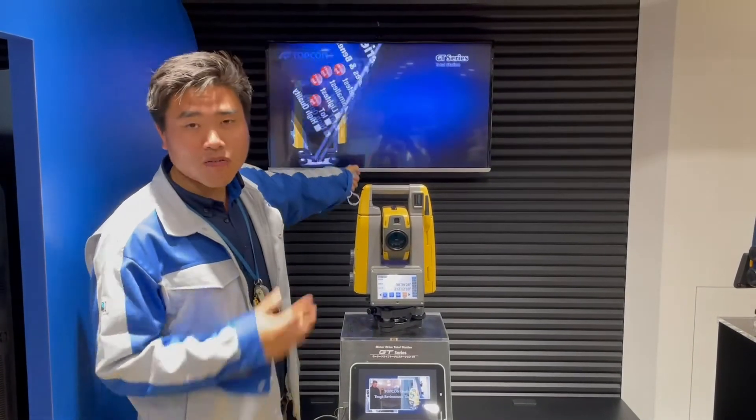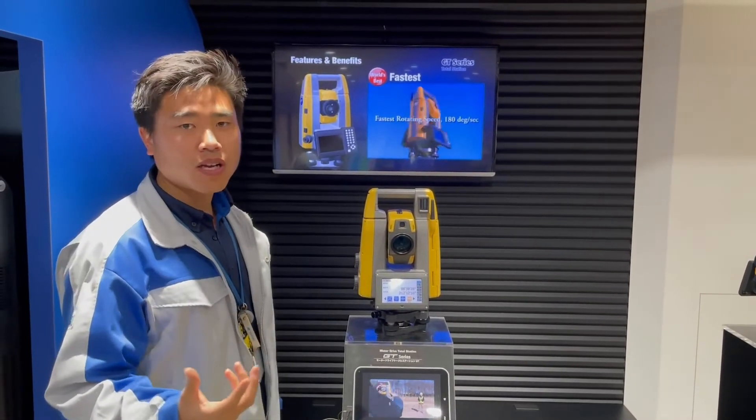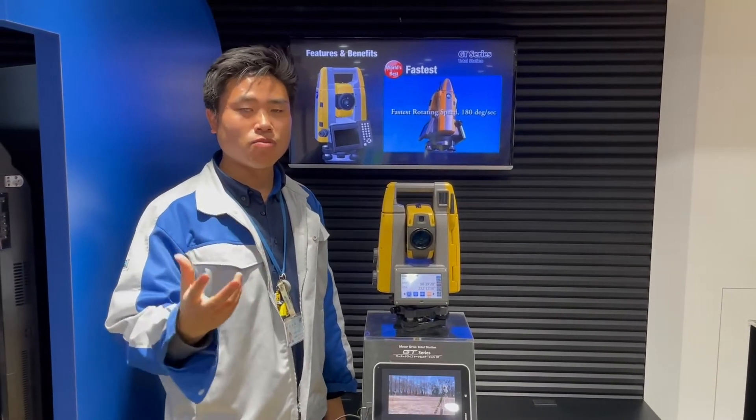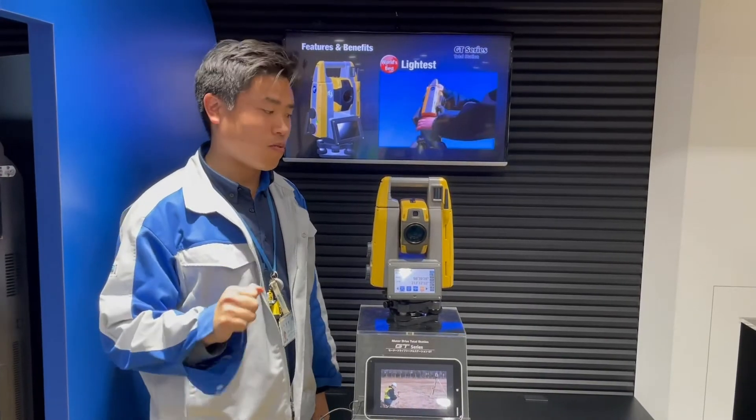We've got the fastest motor in the world in terms of rotation speed. This is the fastest in the industry. So when it comes to data collection with the direct and reverse function, it's very much faster than ever before.